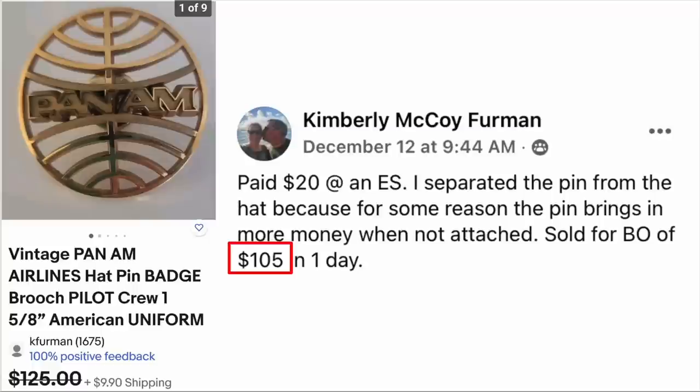Kim Furman paid $20 at an estate sale. She separated the pin from the hat because the pin brings in more money when sold separately. Sold for best offer of $105 in one day. This is a vintage Pan Am Airlines hat pin, five-eighths inch. $20 paid, sold for $105 in one day.